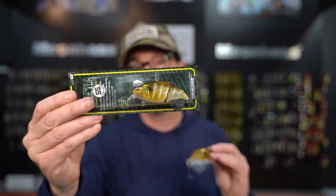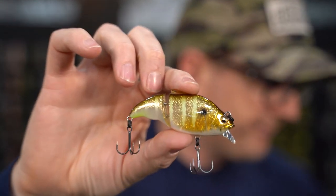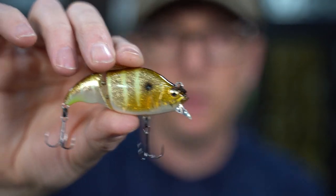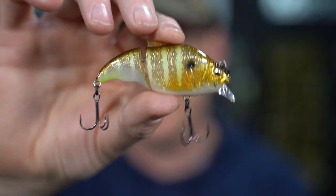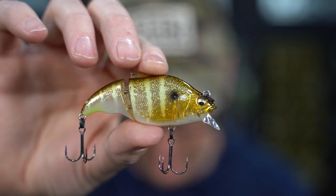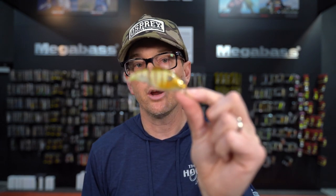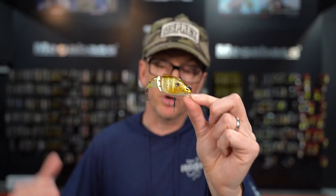Megabass also makes the Vibration X Vitalion — a smaller version with the same profile but in a much smaller package, and you'll notice it has a lip. So this is basically a little crankbait that comes in a slow float or slow sink — 71 millimeters, three-eighths of an ounce. Still plenty capable of throwing on normal baitcasting gear. Choose the floating version if fishing around grass; go with the sinking version around rock and wood — you can work it down riprap and different structures. A straight retrieve gives you that beautiful natural bluegill profile we're looking to imitate this time of year.